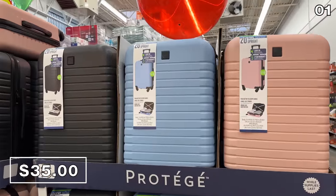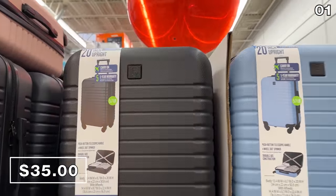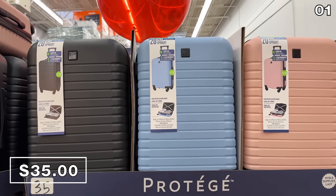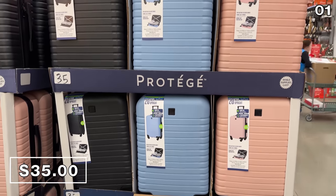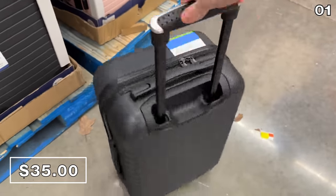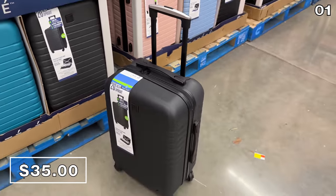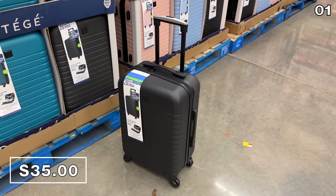As further proof that Walmart is aggressive with its Black Friday pricing this year, this 20-inch hardside carry-on luggage is at a price of $35, available in baby blue, black, and pink. I wasn't anticipating something that appeared to be this durable with these 360-degree wheels, which I took for a spin, and for $35, I was impressed.